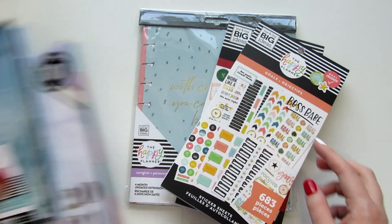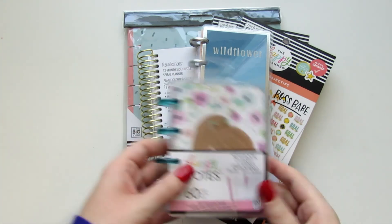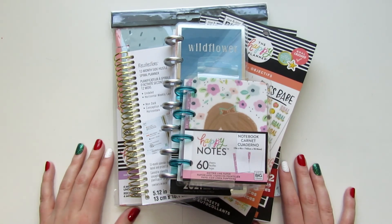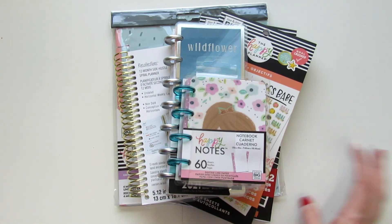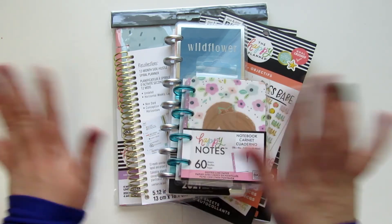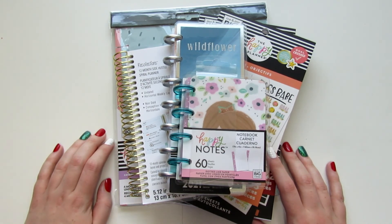I do have quite a few small shop planner stickers coming, so those will be in a separate video. I hope you enjoyed seeing what I picked up from Michaels this year. Did you do any planner shopping during Black Friday? I'd love to know what you picked up. If you liked this video, please give it a thumbs up and subscribe below so you don't miss the next haul or any of my future sticker content. I'll see you guys next time. Bye!